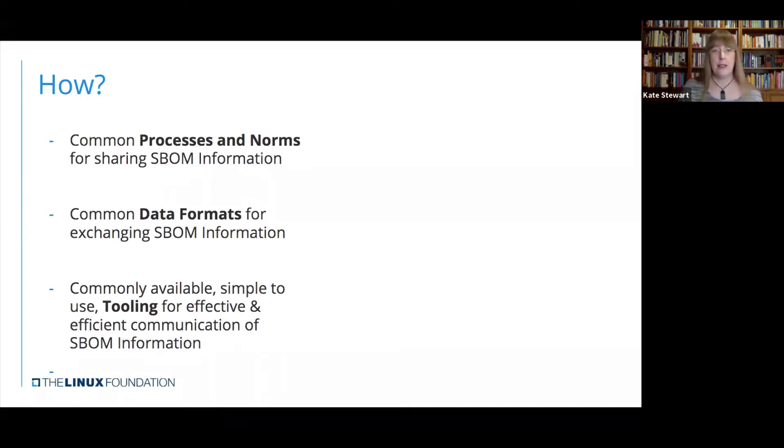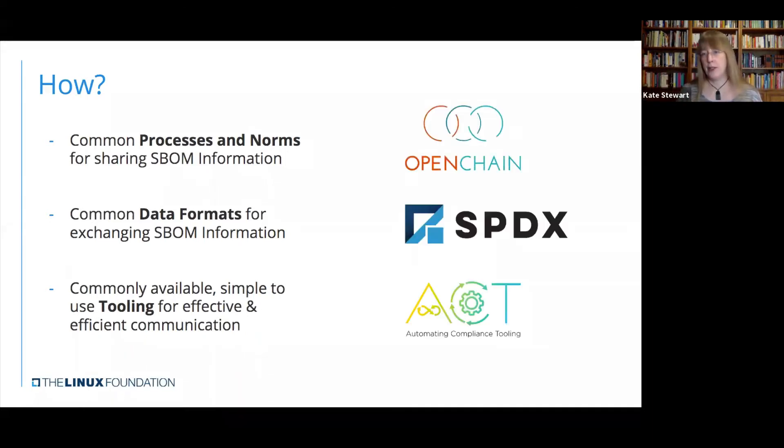At the Linux Foundation, we've got a variety of projects that we're working on that have been helping with these elements. The first of which is OpenChain, which started about five years ago. Then there's SPDX, which started about 10 years ago because we wanted to exchange this information. And then in the last year we've started working on trying to get that tooling and automation missing piece better in place.